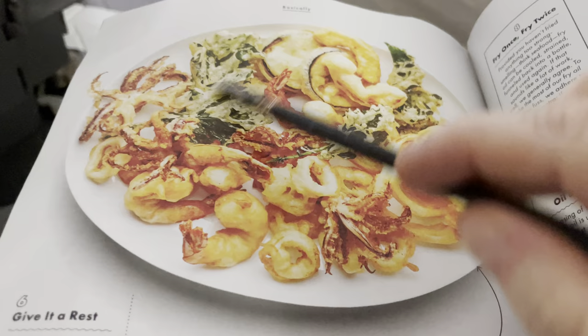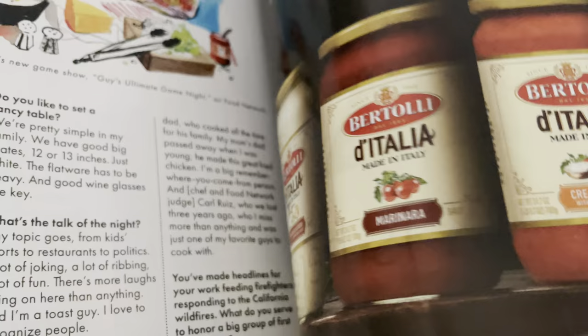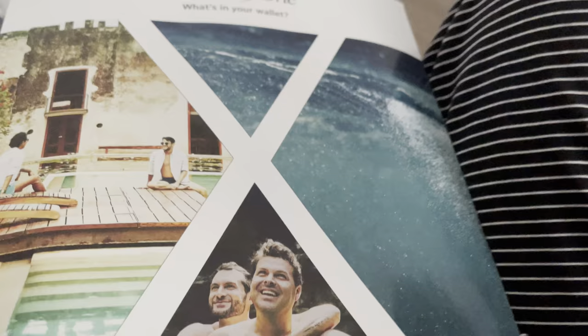Guy Fieri's dream dinner party — and there's an advertisement for some sauce and a credit card.